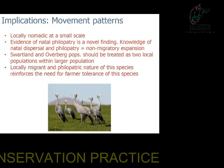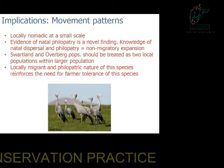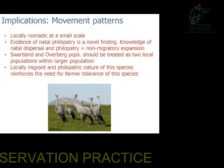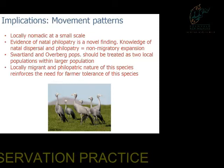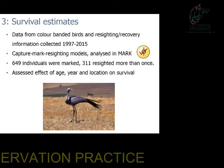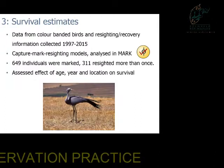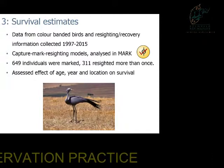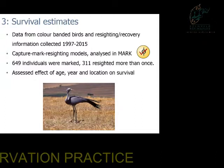This confirms anecdotal evidence that blue cranes are locally nomadic at a small scale. We found that blue cranes may be philopatric, which is important to understand how non-migratory species actually expand throughout the landscape. The Swartland and Overberg populations should be treated relatively separately due to the lack of movement between them. Because of its locally nomadic and philopatric nature, the species is very dependent on farmer tolerance, as one crane may be dependent on the fields of one or two farmers for the majority of its life. We used the same dataset to analyse survival using Capture-Mark-Recapture models in the program MARK.